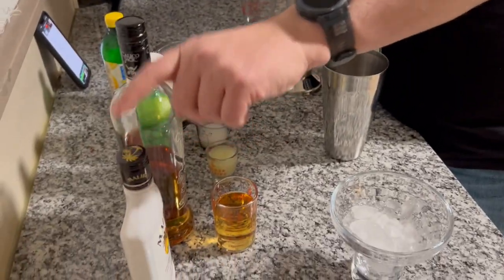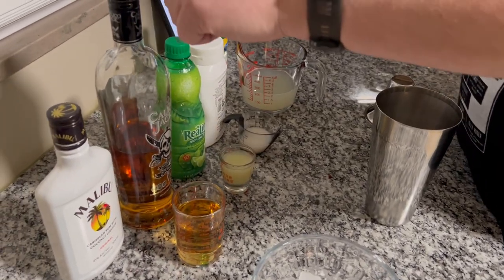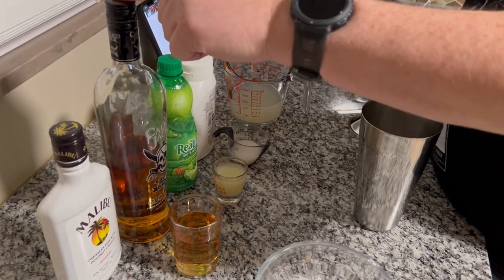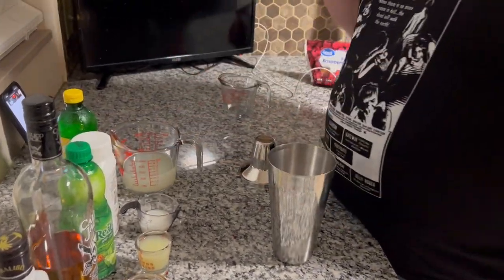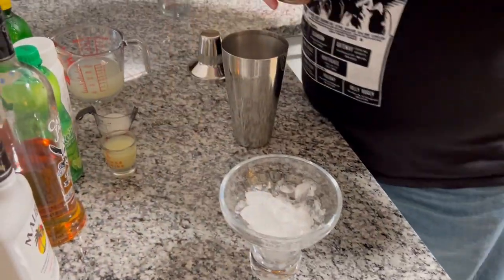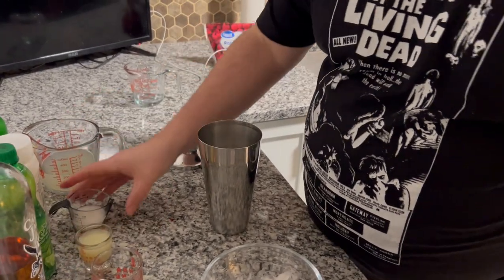Now here are the ingredients: we're going to do two ounces of Malibu, two ounces of a dark rum of your choice — I'm using Calico Jack. We're doing an ounce of lime juice, an ounce of cream of coconut, and six ounces of that infamous ingredient: lemonade. Here we go, alcohol in first.